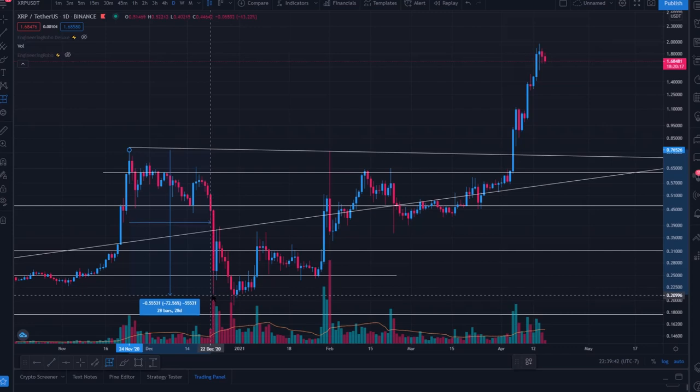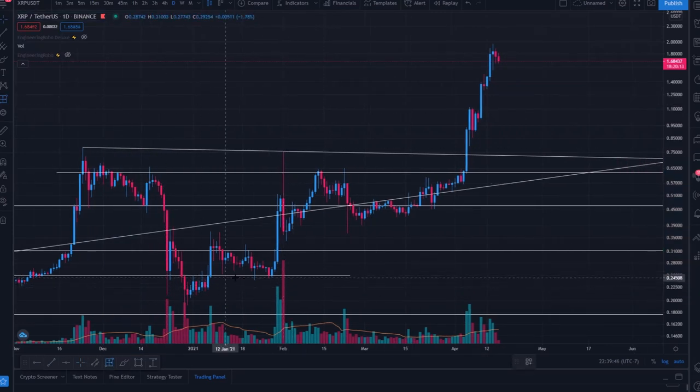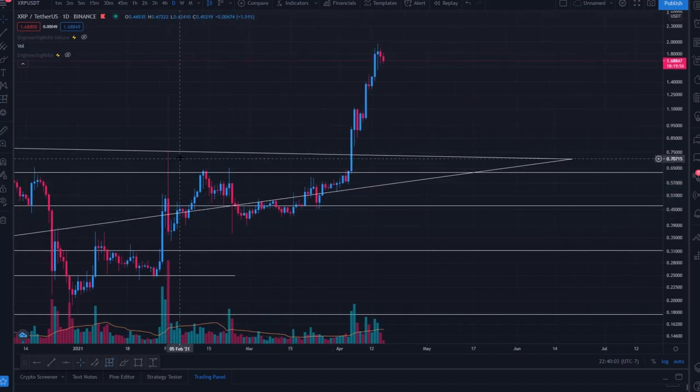Around the SEC news we had a 72% pullback, then traded sideways between 30 cents and 24 cents, traded up and down, broke upward again back to where we had dipped from. But then we had this crazy 50% pullback in a single day — a big sell-off at these key levels.